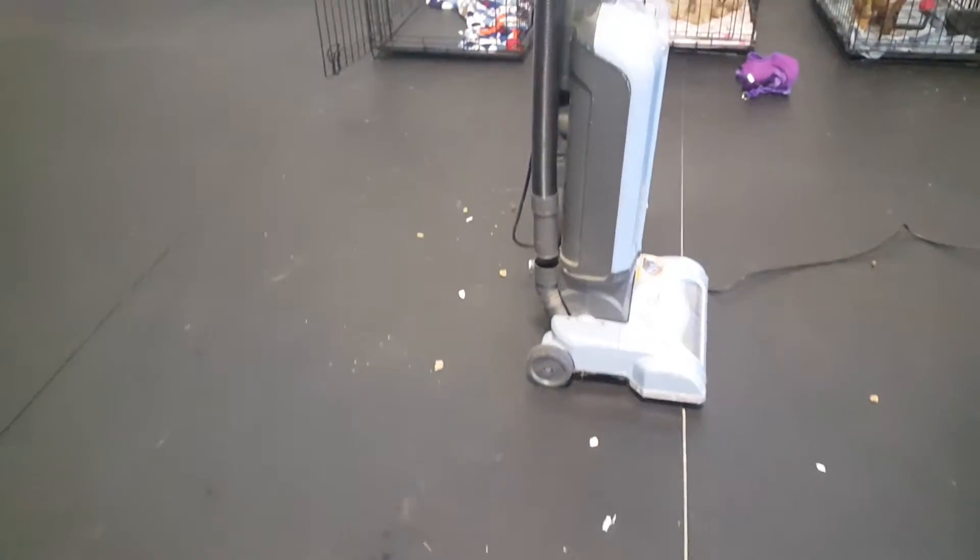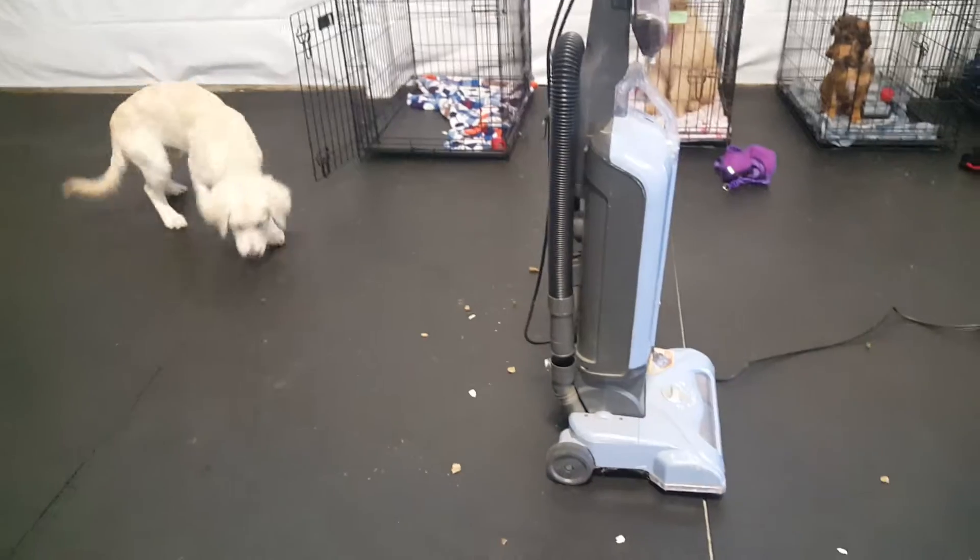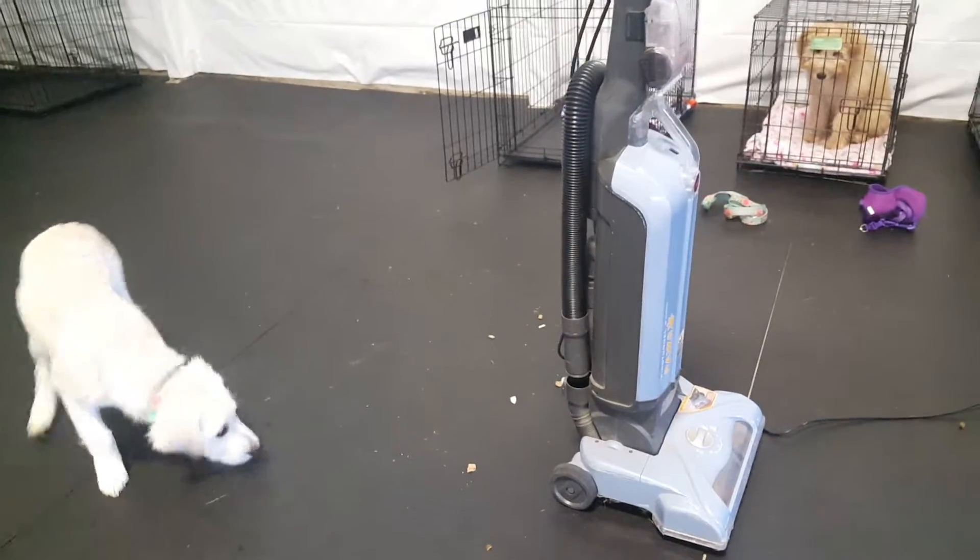We're just gonna keep working on this while we're here at puppy school for the next few weeks, and we'll get her a little more comfortable with this vacuum cleaner.